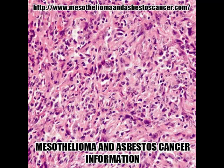About 20% of all mesotheliomas are peritoneal mesothelioma, and they can be of two types: malignant and benign.